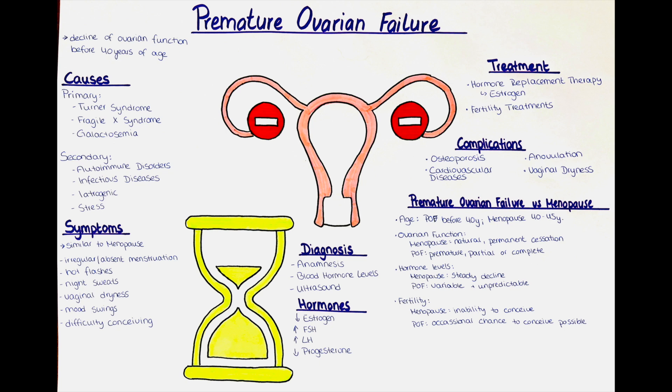While some women with premature ovarian failure may experience occasional ovulations and menstruation, others may have no ovarian function at all. In menopause, there is a steady decline in the production of estrogen and progesterone, resulting in low and stable hormone levels. In premature ovarian failure, hormone levels can be variable and unpredictable; estrogen levels may be lower than normal but with fluctuations and irregularities. Women in menopause are no longer fertile and cannot conceive naturally, whereas in premature ovarian failure fertility can be impaired but there may still be occasional chances of ovulation and conception. However, the likelihood of getting pregnant naturally is significantly reduced.